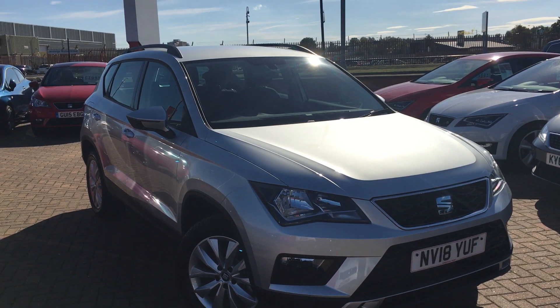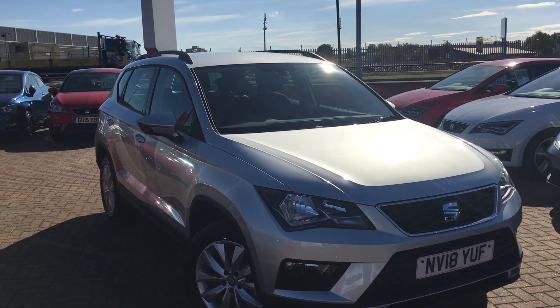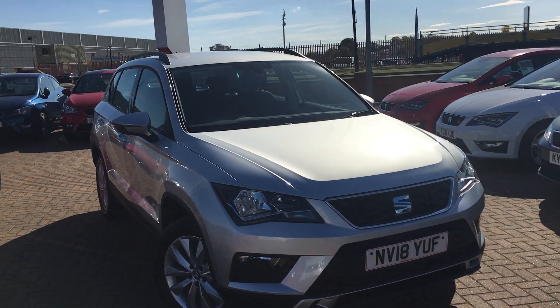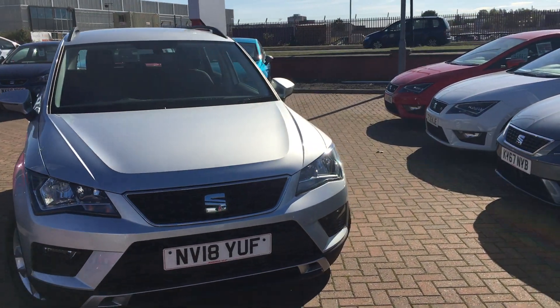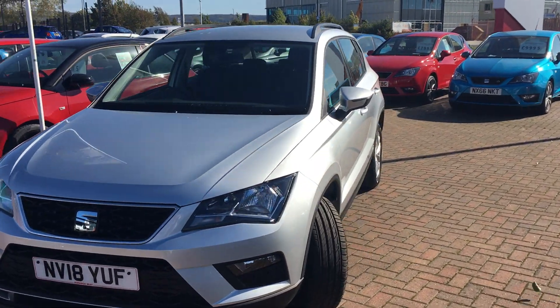Hi everyone, it's Conor at Jennings SEAT and this is the SEAT Ateca 1.4 litre Eco TSI SE, finished in Ice Silver. Now the Ateca is SEAT's answer to the medium-sized SUV market.